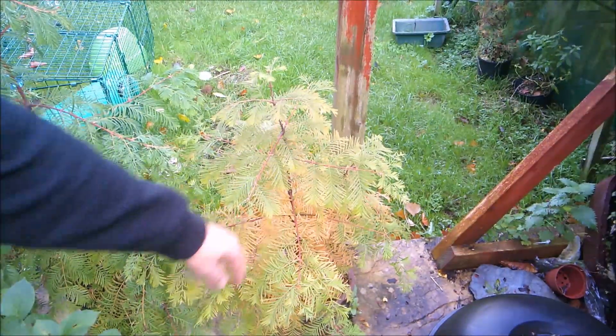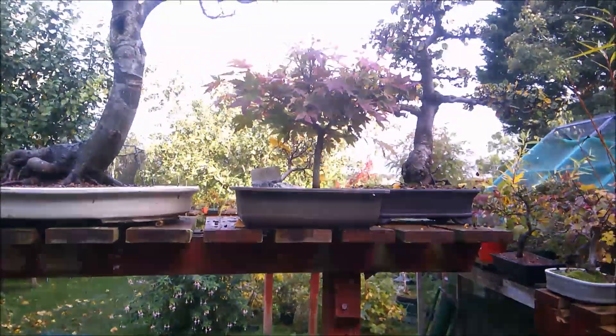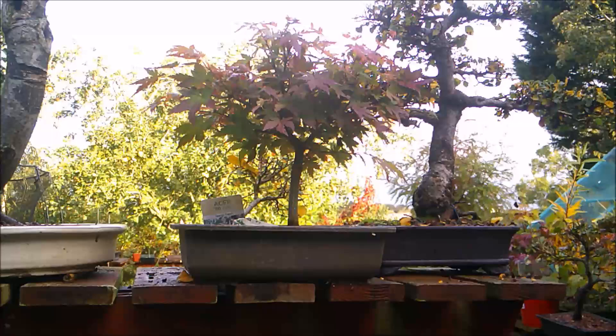The dawn redwoods are beginning to colour, and we have a nice orange dream maple just here, which is also colouring up quite nicely.